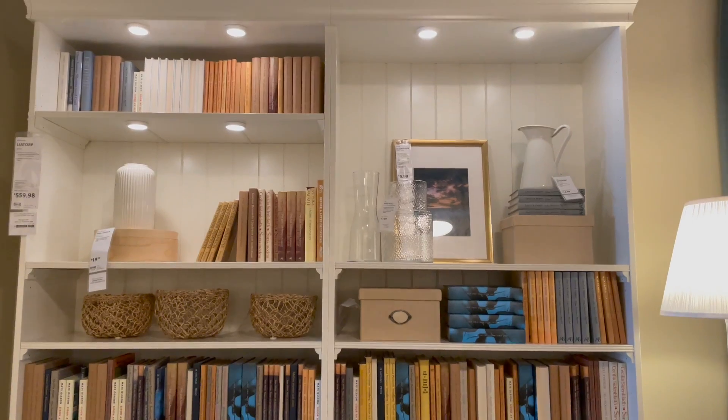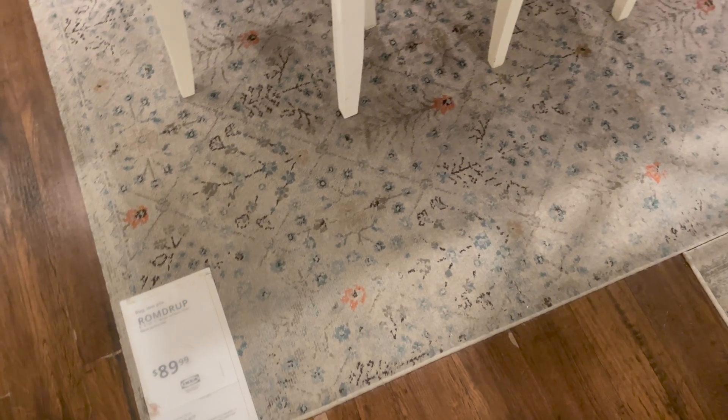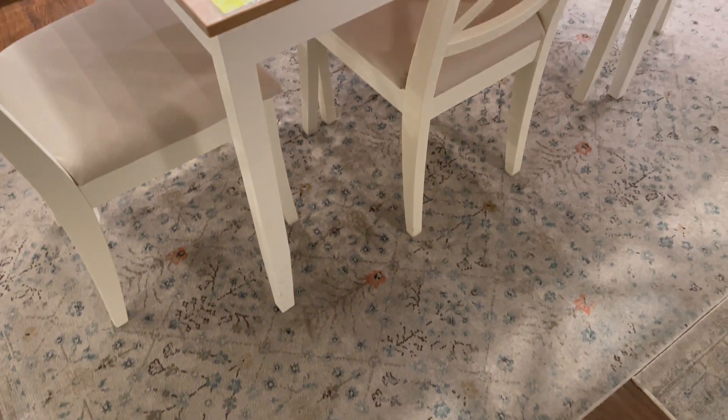I thought that this rug was so cute — I thought it was a really great find for spring.